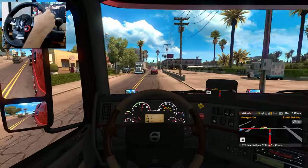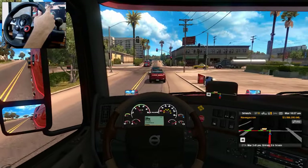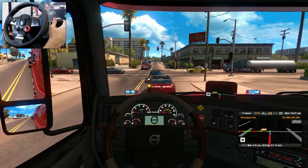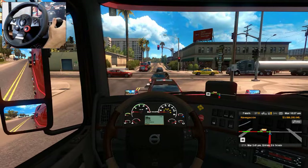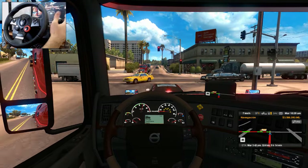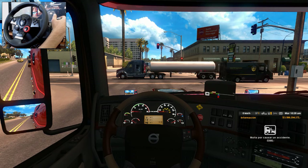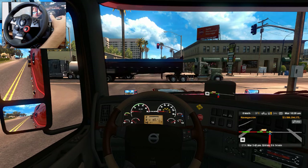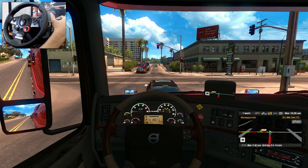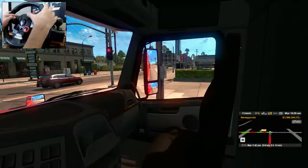Vamos a ver el navegador. Aquí tenemos el navegador amarillo. Al inicio estaba así pero ya después le cambié. Tenemos por aquí los gauges, los datos del combustible, la distancia y el display. Aquí tenemos el combustible. Vamos llenos, vamos perfectamente. Por ahora no nos hace falta.